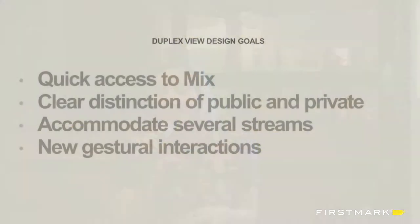Some of the goals for the duplex view were, of course, quick access — Mix is always a swipe away. A clear distinction between the public and private space. Mix only has a couple of streams right now, but maybe in the future we'll offer more collaboration and there might be more streams, so we wanted it to be scalable. And we wanted to play around with new gestural interactions, because that's what we love to do at 53 and that's where users keep coming back.